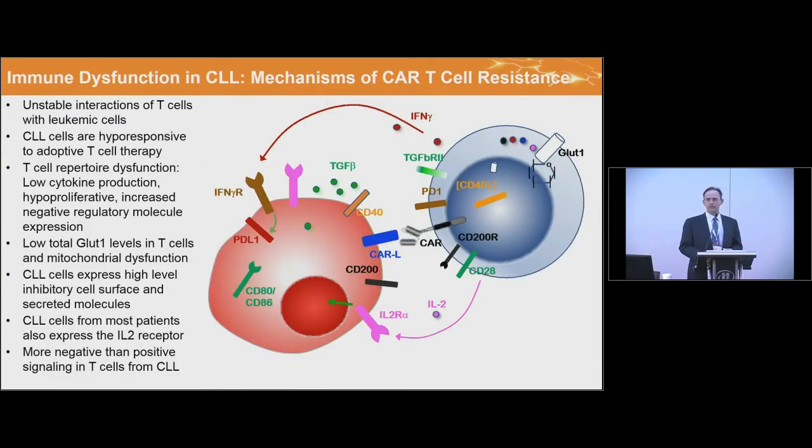CLL is long known to be a disease where there's T cell dysfunction and immune suppression by CLL cells, with a number of mechanisms described — John Gribben has been one of the main contributors. T cells form an unstable interaction with CLL cells and are hyporesponsive to adoptive T cell therapy. A collaboration with Arlon Cater in Amsterdam found that GLUT1 levels were lower in T cells in these patients, and mitochondrial dysfunction is also noted. These cells also express high levels of the IL-2 receptor, which may contribute to immune dysfunction.